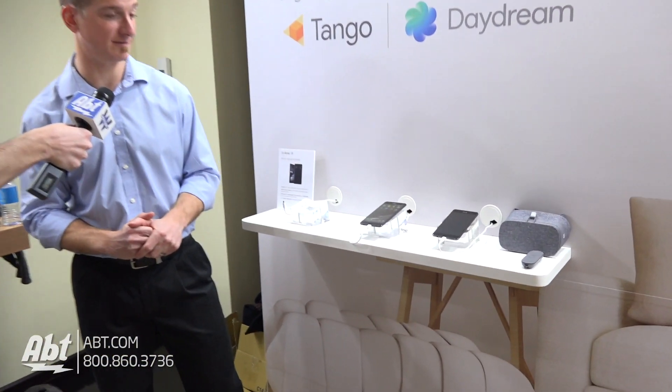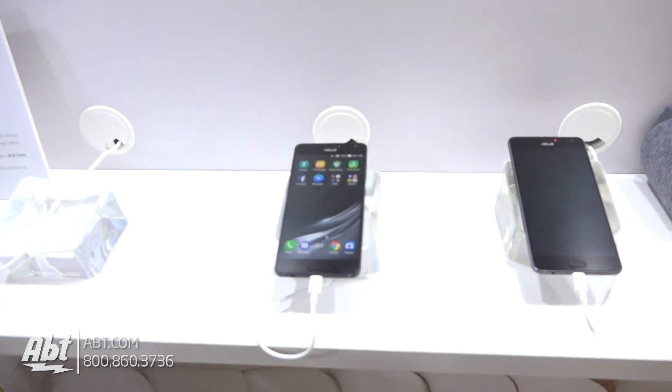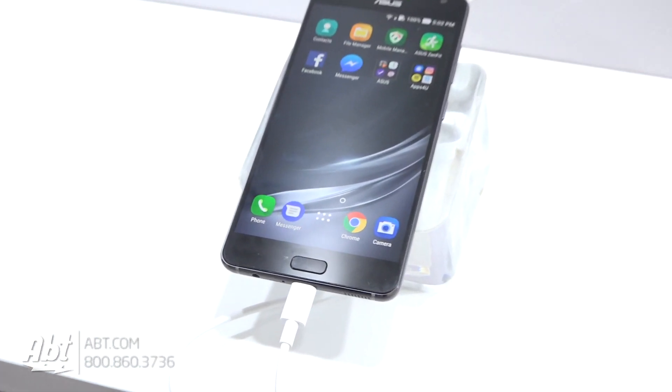This is the new Zenfone AR. It's the world's first smartphone that's capable of doing not only Google's Tango augmented reality, but also its Daydream virtual reality.